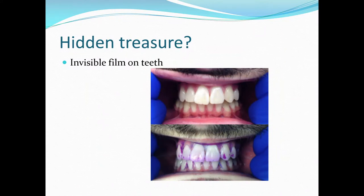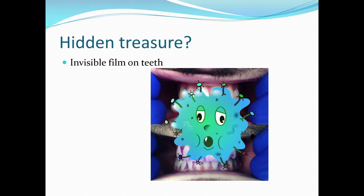Is that film on your teeth a hidden treasure? The teeth look clean above, but look down below — what's that purple on the teeth? That's the biofilm. Yes, there are germs on those teeth.